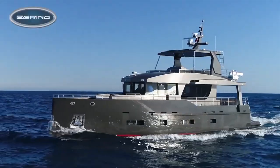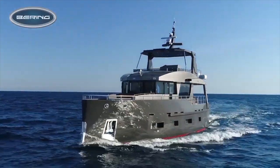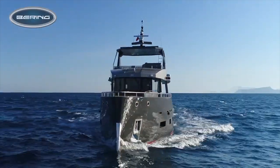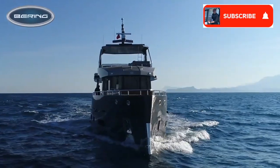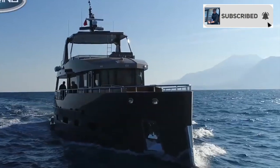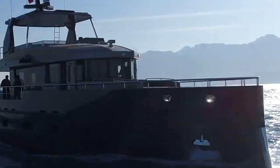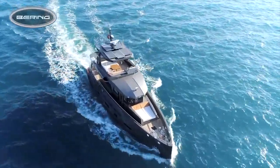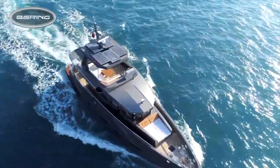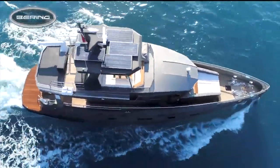The Bering 70 has a cruising speed of eight knots with a maximum speed of 10 knots. If you are happy to motor along at her cruising speed, then she will take you, your family and your friends over 2,500 nautical miles. And best of all, she has been rated as CE category A, meaning that she has been built specifically to cross oceans.